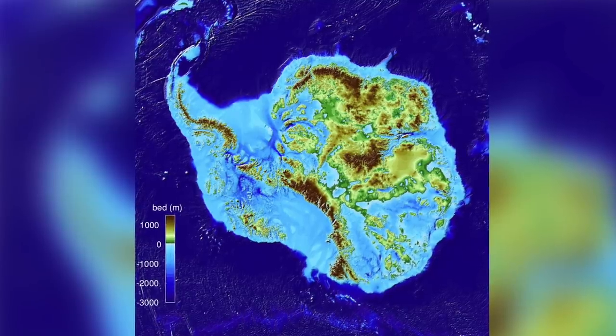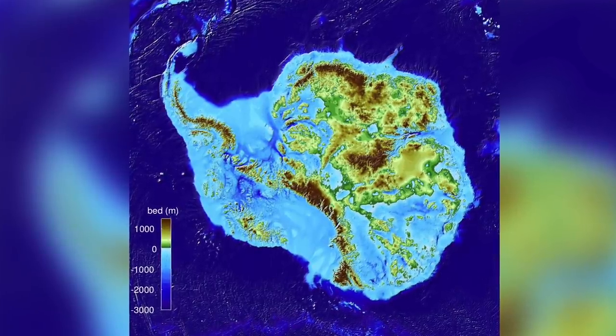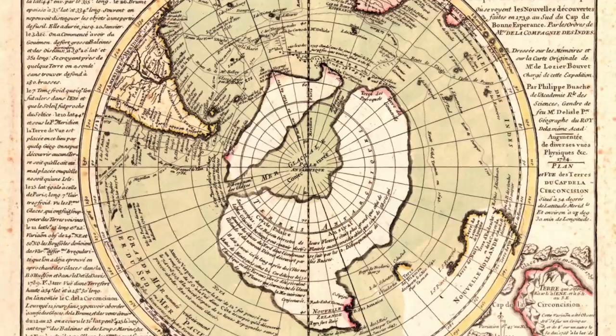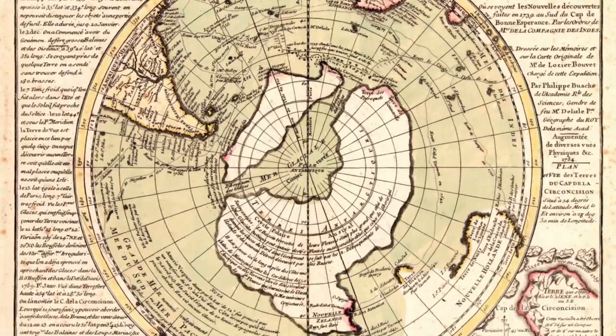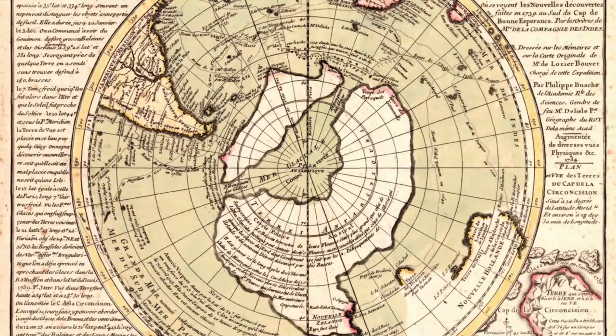As these diagrams show, the land under Antarctica today is fragmented, and yes, there are seas in the middle of the continent — something which people point out is also shown on the Philippe Bouche map, and therefore claim his map is accurate. Well, for a start, it's not really that accurate, but it is something that does need dealing with.